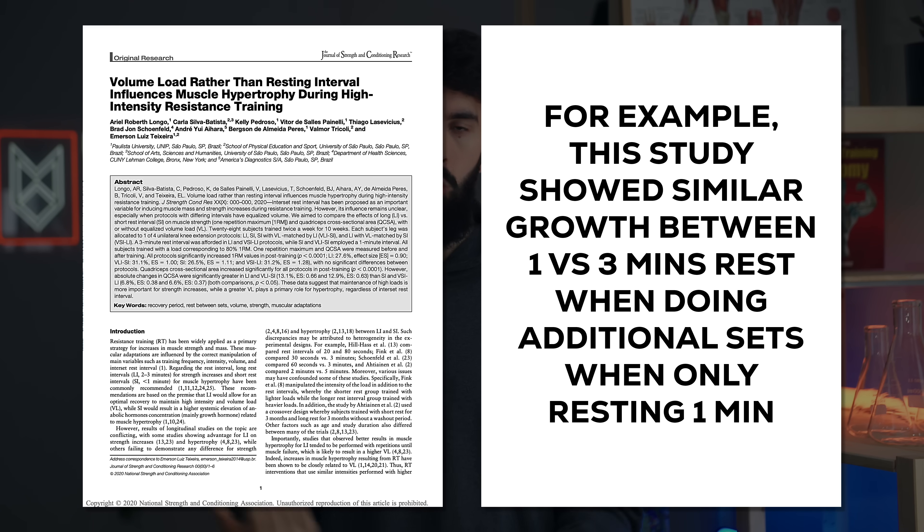A good rule of thumb is: if you feel like you can perform another set that is similar in performance to your last set and you're really pushing yourself hard enough, it's a good sign that you've rested long enough. With that said, you can make up for shorter rest times by just doing more sets, and you'll likely see the same hypertrophy, according to a study by Long and colleagues in 2022.